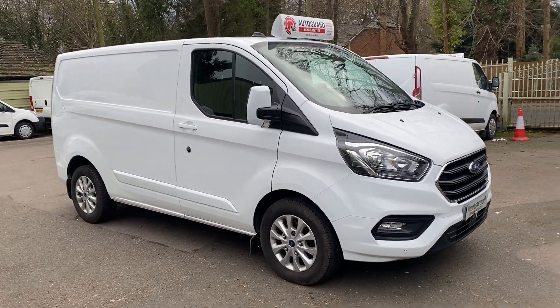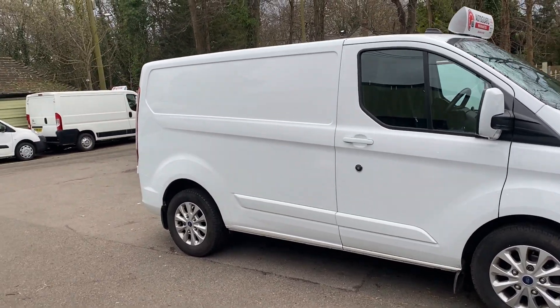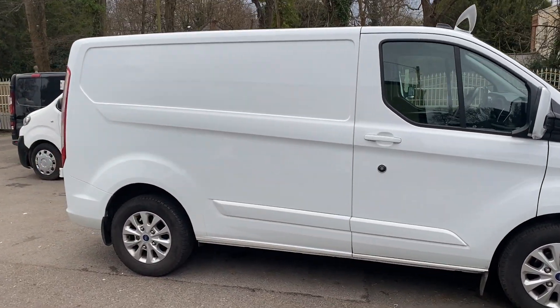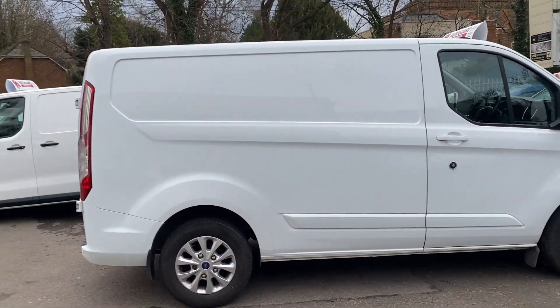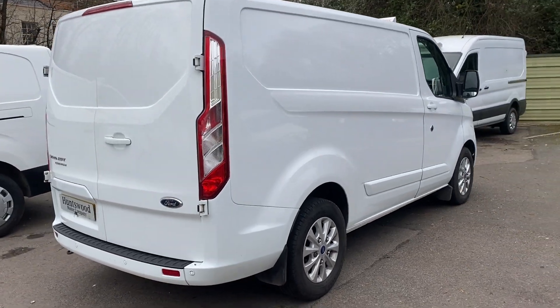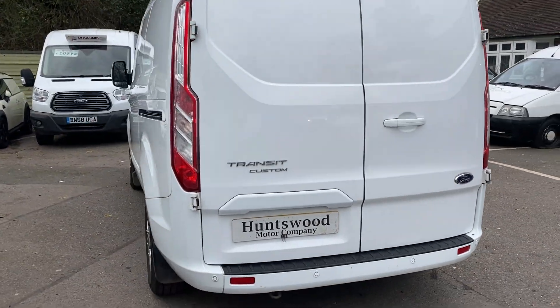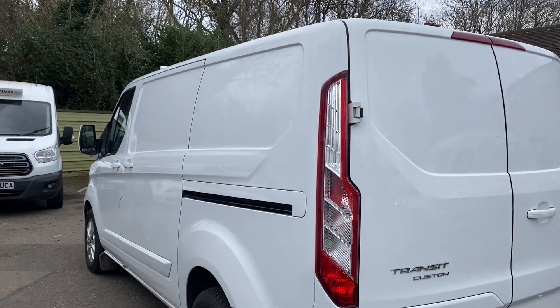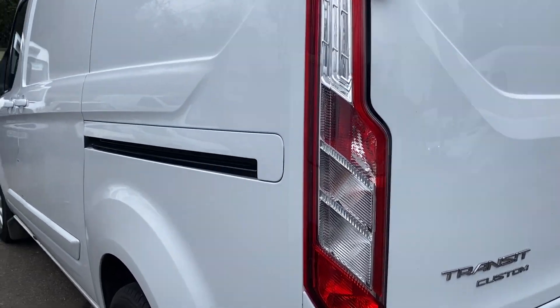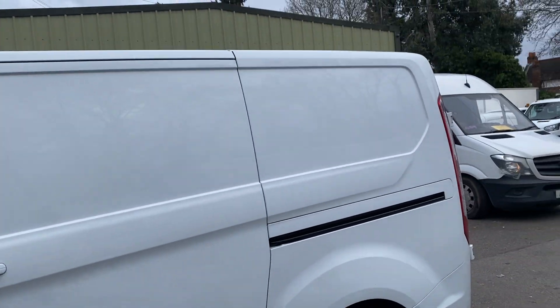Here we have a 2024 Ford Transit Custom Limited in white — the best spec available on a Ford Transit Custom. It has heated seats, air conditioning, front and rear parking sensors, cruise control, and colour-coded bumpers. It's a really good spec van. The bodywork is very, very tidy — there's no horrible scratches or dents. You'd expect the odd tiny blemish on a used commercial vehicle, and there is a tiny scratch down here, but it is very, very clean.